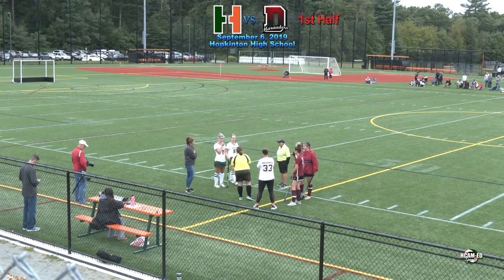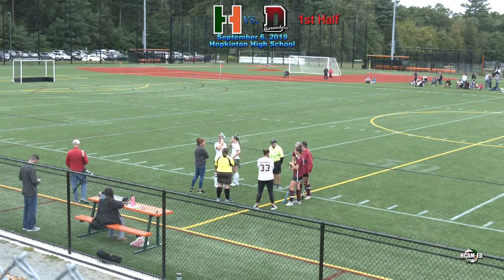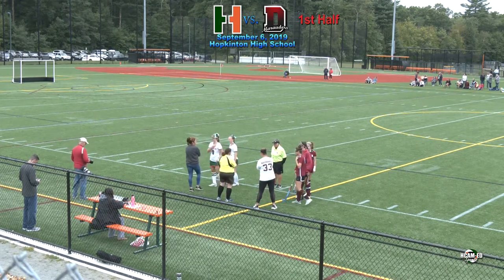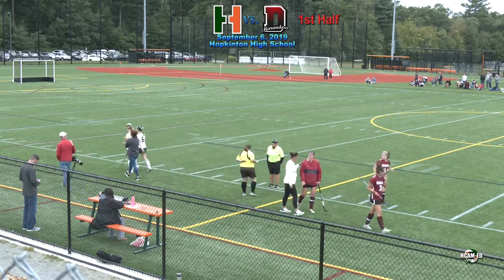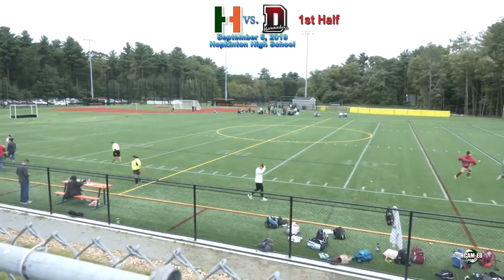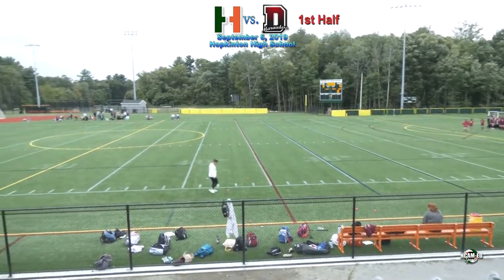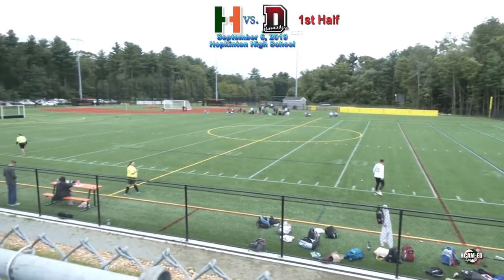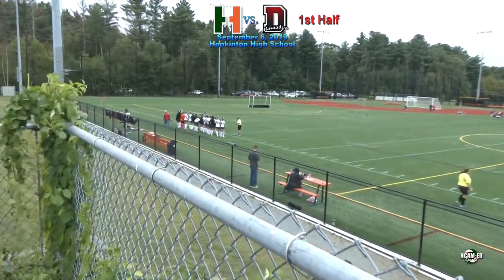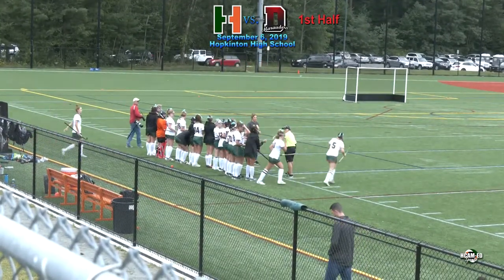30-minute halves with 10-minute intermissions. I've been studying, as you mentioned. The goals are seven feet high and 12 feet wide, and there are 11 players per team including the goalie. We've got a bunch of circles out there from other sports played in this multi-use facility, but you can only score within the 16-yard circle. Any balls hit from outside towards the goal do not count as goals.